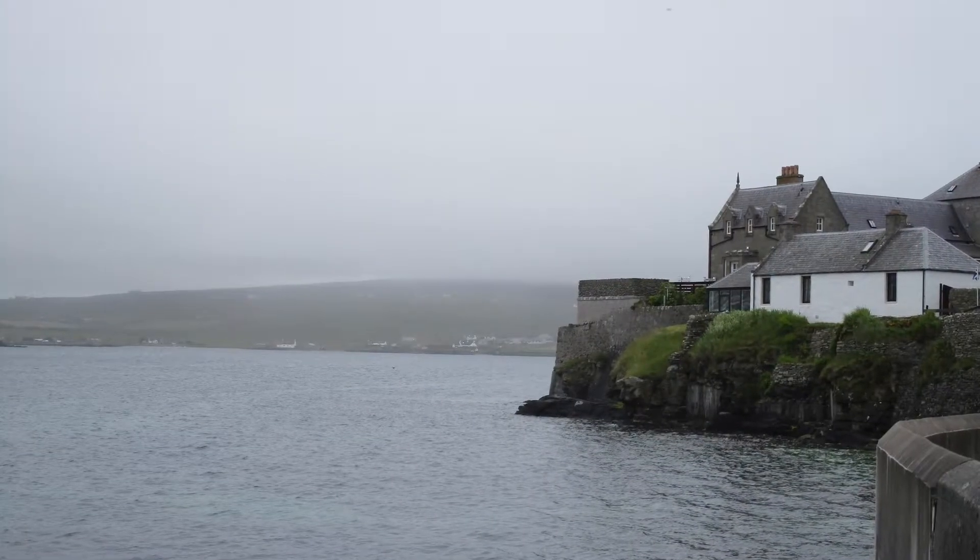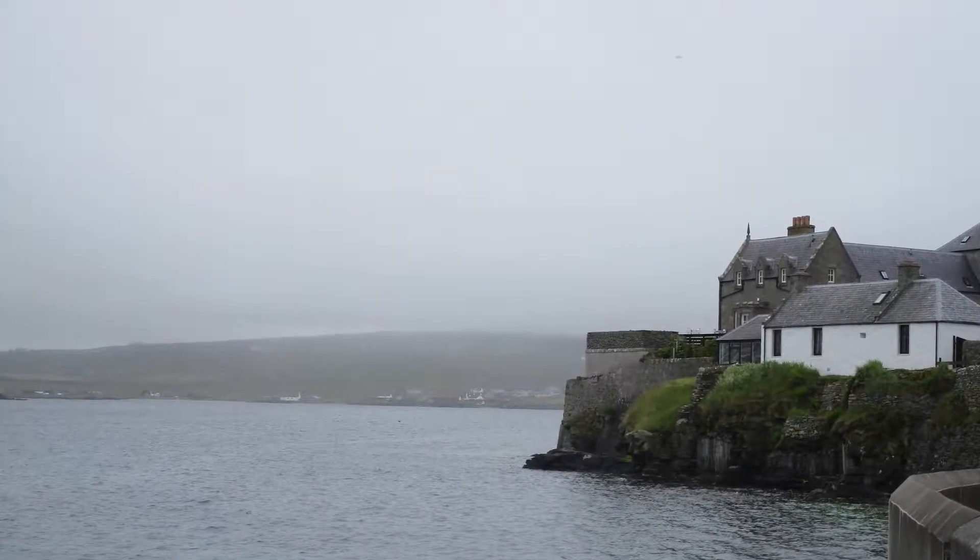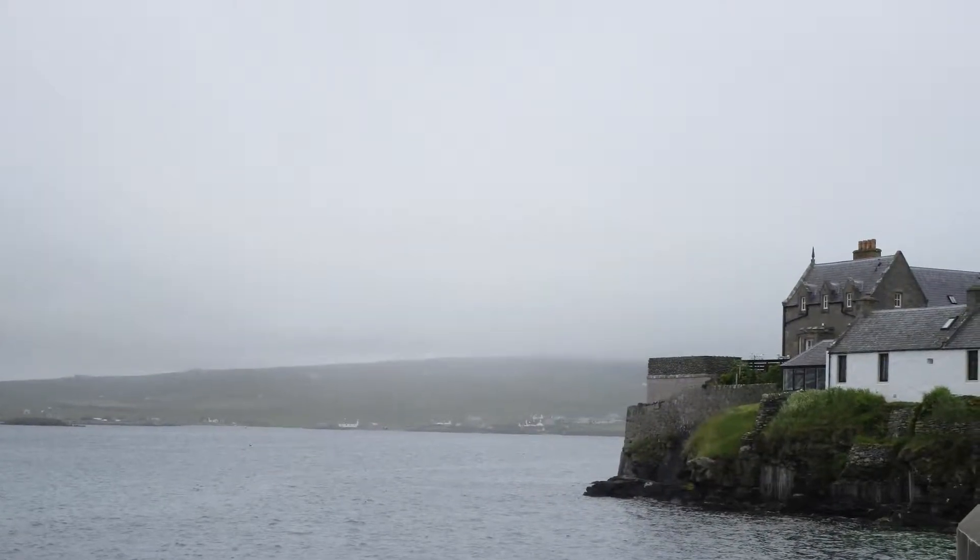Hey guys, so this is Lerwick, Scotland — an island or territory or something of Scotland. It was a really small place. It was cold, foggy, kind of normal weather.